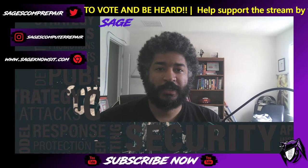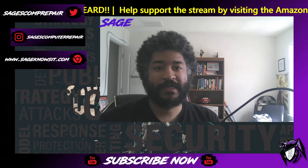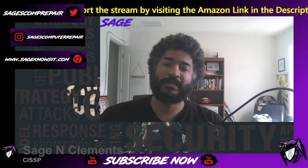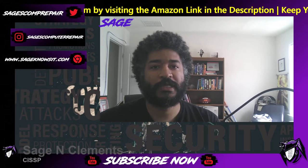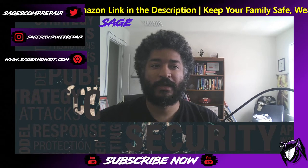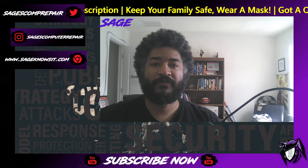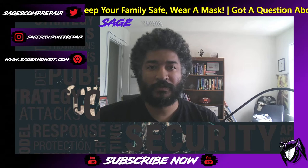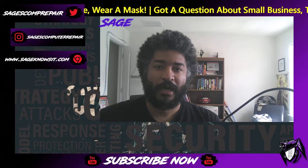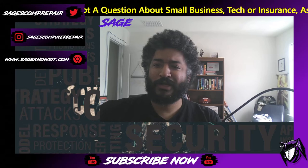Hey guys, thank you so much for watching the stream. This is Sage Clements from Sage Knows It. October is Cybersecurity Awareness Month and I am doing my part by giving you guys some great tips and tricks on how you can better protect your organization from cyber breaches, network breaches, and cyber attacks. This week I wanted to do a pivot and go into the physical security space, as opposed to network and employee awareness, which is what we did in the last set of videos.